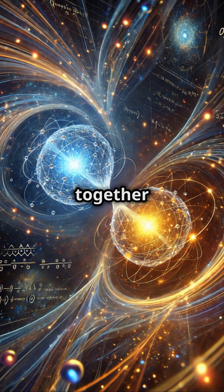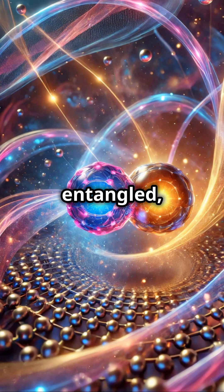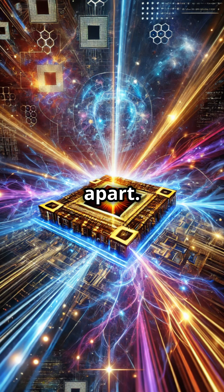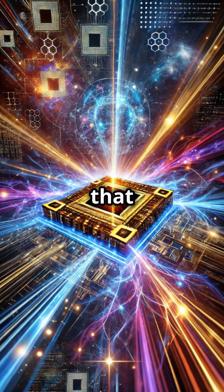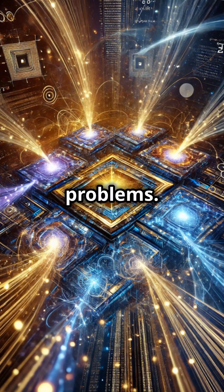Qubits can also work together in a unique way called entanglement. If two qubits are entangled, changing one instantly affects the other, even if they're far apart. This creates a teamwork and speed that classical computers can't match, making quantum computers incredibly powerful for certain problems.